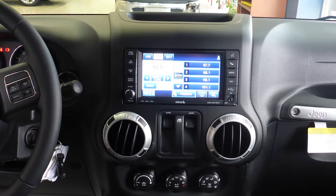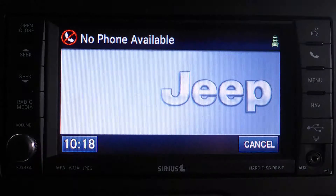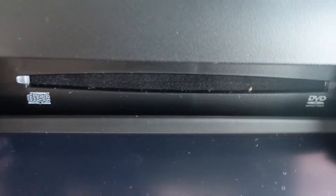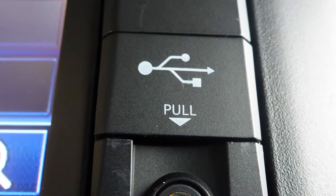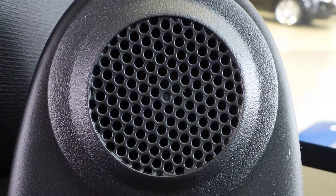A touch screen media center with AM and FM radio, Sirius satellite radio, Uconnect voice command with Bluetooth, navigation, a CD player, an MP3 input jack, a USB port, a 115 volt power outlet, and a premium audio system.